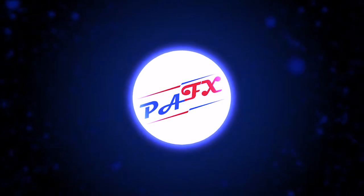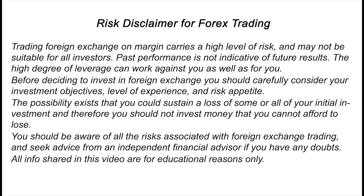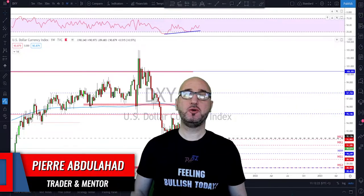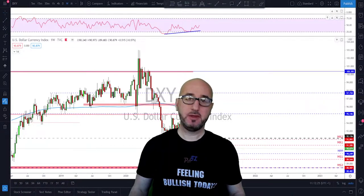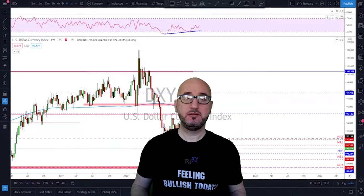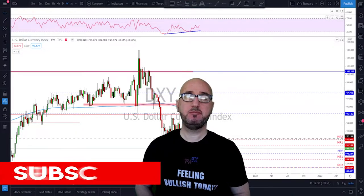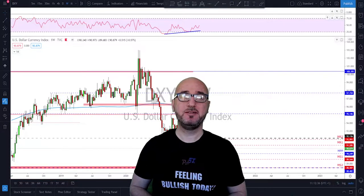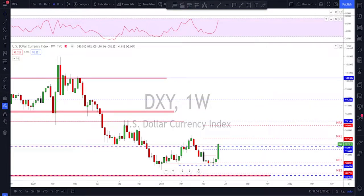Hello traders, welcome to the weekly trade ideas with me Pierre at PFX. As usual we're going to take a look at all the markets including gold and oil to help you out with your trading plans for the upcoming week. My name is Pierre, welcome to my channel — this channel is all about helping you grow your trading account and making you a better trader. Each week I upload a new video, so if you're not subscribed make sure to subscribe, hit the notification bell, and please hit the like button.